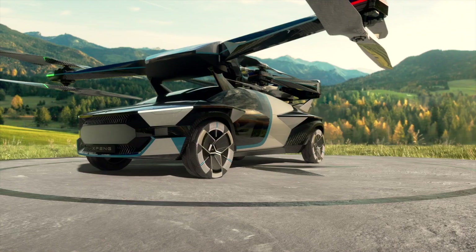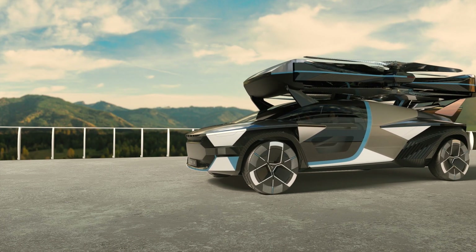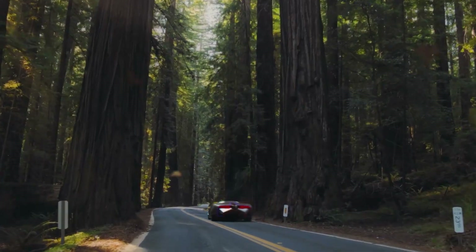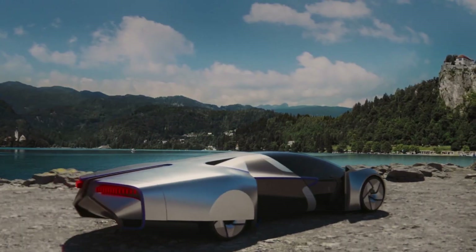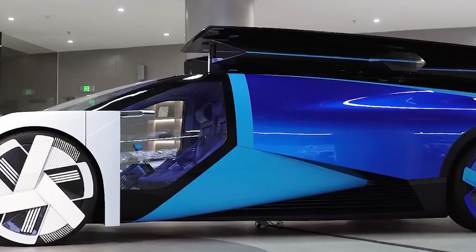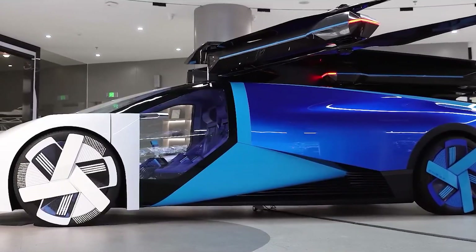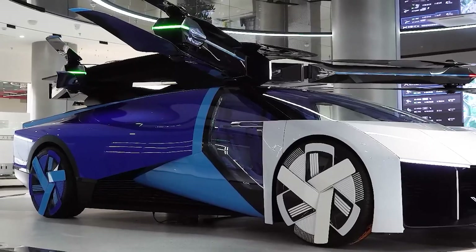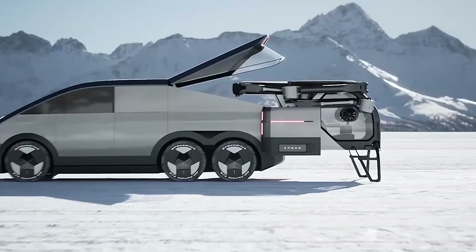This pricing strategy aligns with the vehicle's intended market segment — consumers looking for a unique transportation solution and an investment in next-generation technology that promises both performance and versatility. Regarding availability, Xpeng Aero HT has laid out a clear timeline: pre-orders are slated to begin in the final quarter of 2024, with first customer deliveries expected to start in 2025. This phased rollout is designed to ensure high standards of quality and customer satisfaction from the onset, allowing the company to scale up production in a controlled manner.